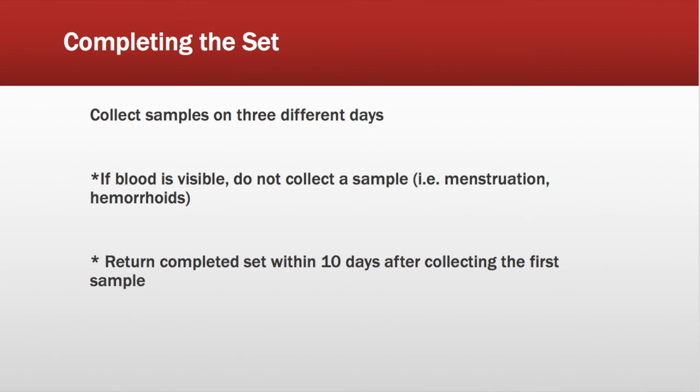Completing the set of stool samples will require collecting samples on three different days. There are some important considerations: if blood is visible in urine or stool — such as during menstruation or with hemorrhoids — do not collect a sample on that day. We also need to return the completed set within 10 days after collecting the first sample.